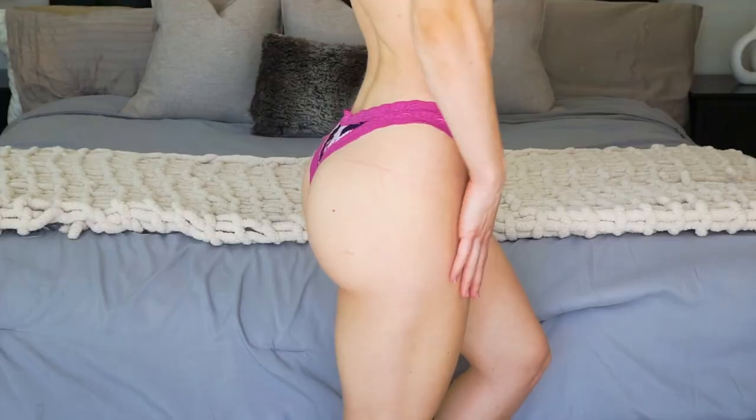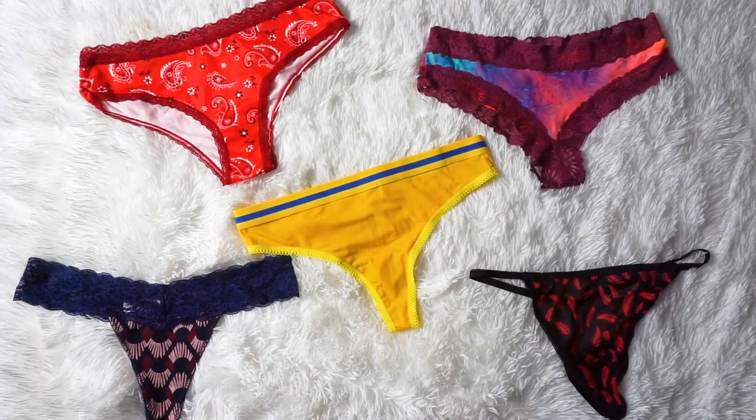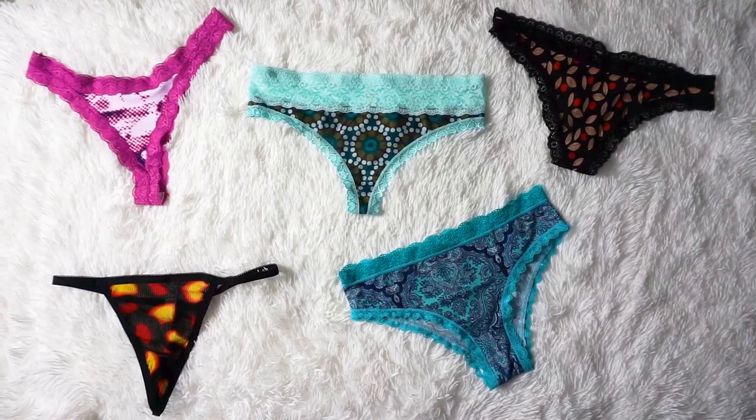Hello everyone! I just received my package from Orvia and I'm so excited to unbox these adorable panties. These underwear come in a variety pack which includes an assortment of cheeky underwear and thongs, and there are no duplicates in any of their variety packs.